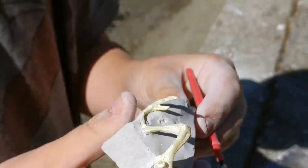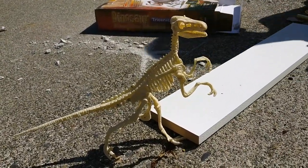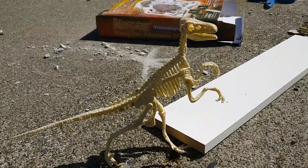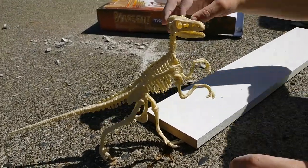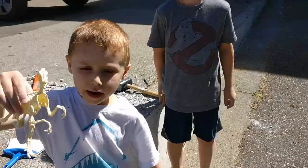Wait, how would I get this out? I know. What do we get? A velociraptor. The box says triceratops. That's not triceratops — that's definitely Blue. Look at me. Not mine. Look at this mess. You have to watch it.